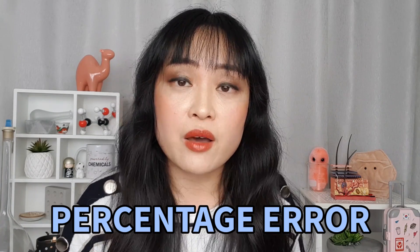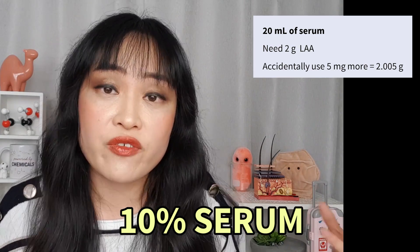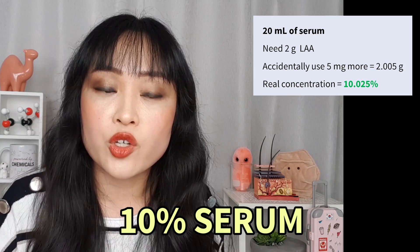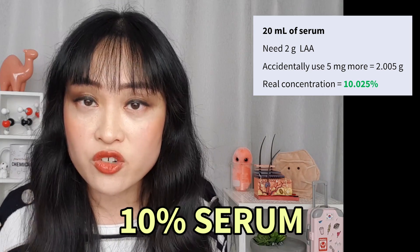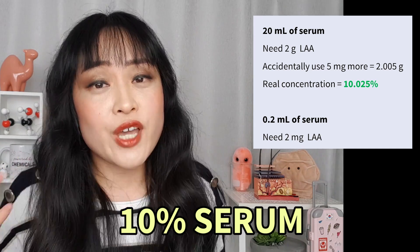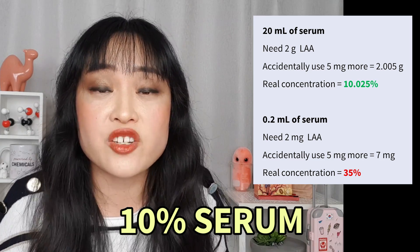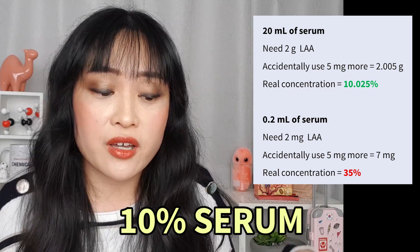Here's what I mean by percentage error: if you're making a 10% vitamin C serum as a 20 mL batch, you need two grams of powder. If you accidentally add an extra five milligrams — about a match head — you've made a 10.025% serum, which is not a big deal. But if you're mixing a single dose of about 0.2 mL, you only need two milligrams of L-ascorbic acid. If you accidentally add an extra five milligrams, you're not 0.025% out — you're 25% out. You've made a product three and a half times stronger than intended, higher than any commercial vitamin C serum.